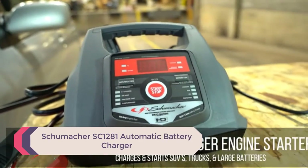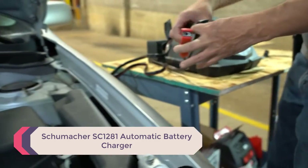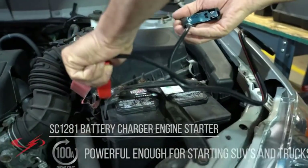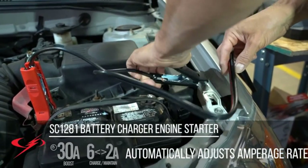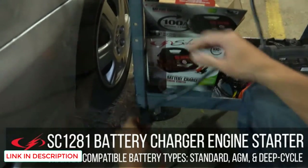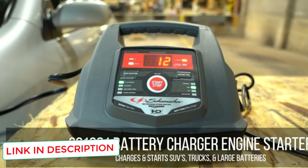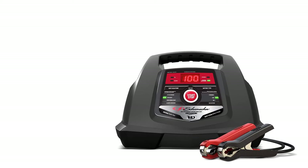Number 1: Schumacher SC-1281 Automatic Battery Charger. This is a battery charger, starter, and maintainer. The Schumacher SC-1281 is a powerful tool that can do just about anything related to your vehicle battery, including maintaining it when charged. It doesn't matter if your vehicle is a motorbike, a speedboat, a tractor, or a truck — this charger will test, charge, and maintain its battery. You can also test your alternator and even jumpstart your vehicle.